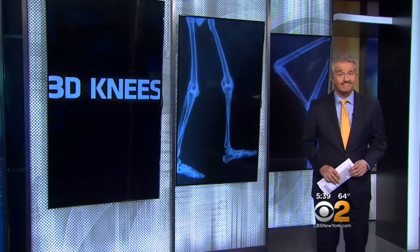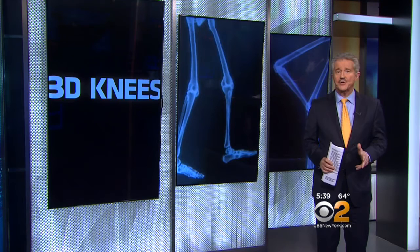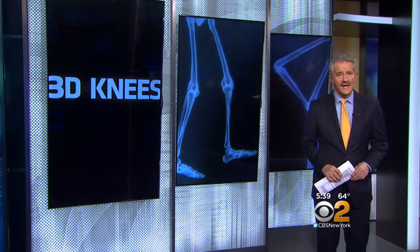Three-quarters of a million knee replacements are done yearly, and that number is going to go way up as baby boomers age. Getting the fit and alignment just right is critical — and that's where custom implants help.